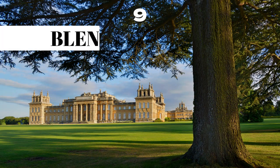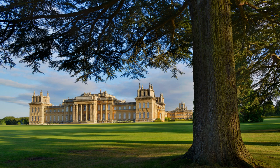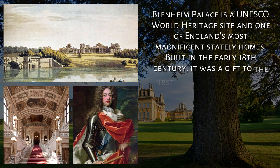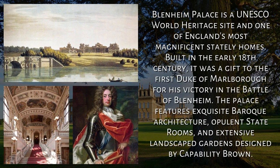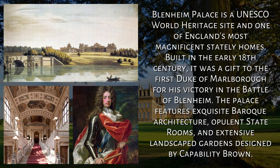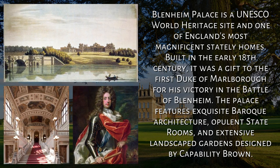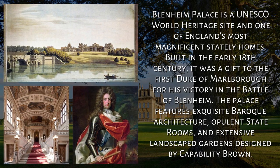9. Blenheim Palace, Oxfordshire. Blenheim Palace is a UNESCO World Heritage Site and one of England's most magnificent stately homes. Built in the early 18th century, it was a gift to the first Duke of Marlborough for his victory in the Battle of Blenheim. The palace features exquisite Baroque architecture, opulent state rooms, and extensive landscaped gardens designed by Capability Brown.